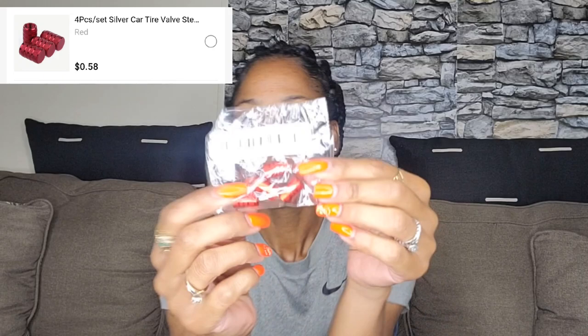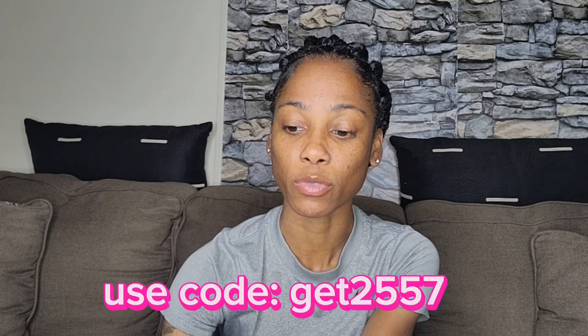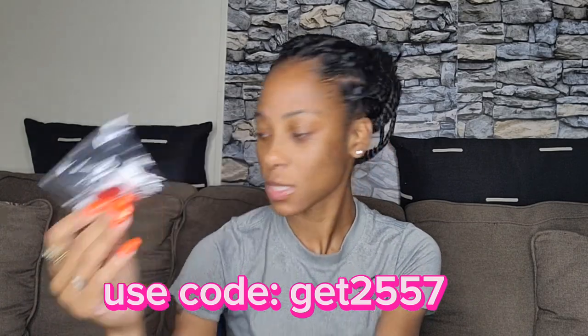I got these red tire valve covers — not for this car, but for my Challenger. I always get cute ones but every time I go to a mechanic shop they forget to put them back on, so I got some cheap ones. It's a four-piece set and it's really cheap.